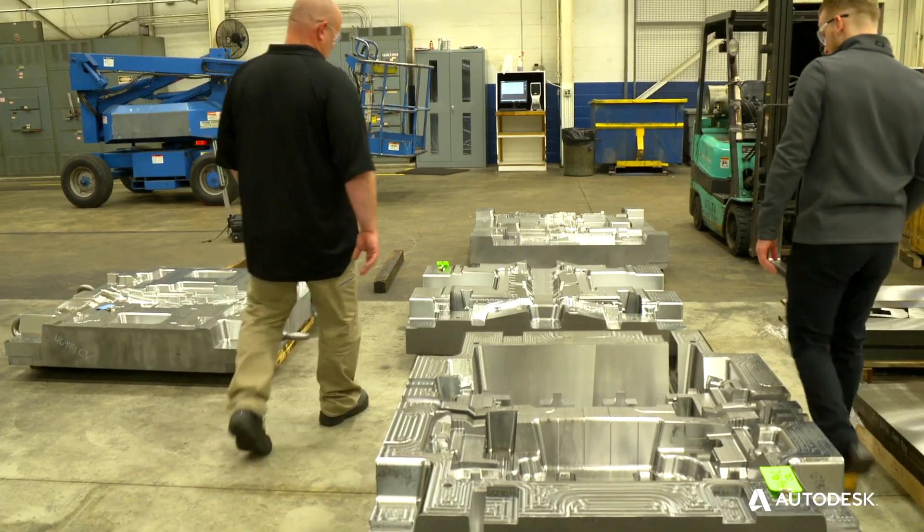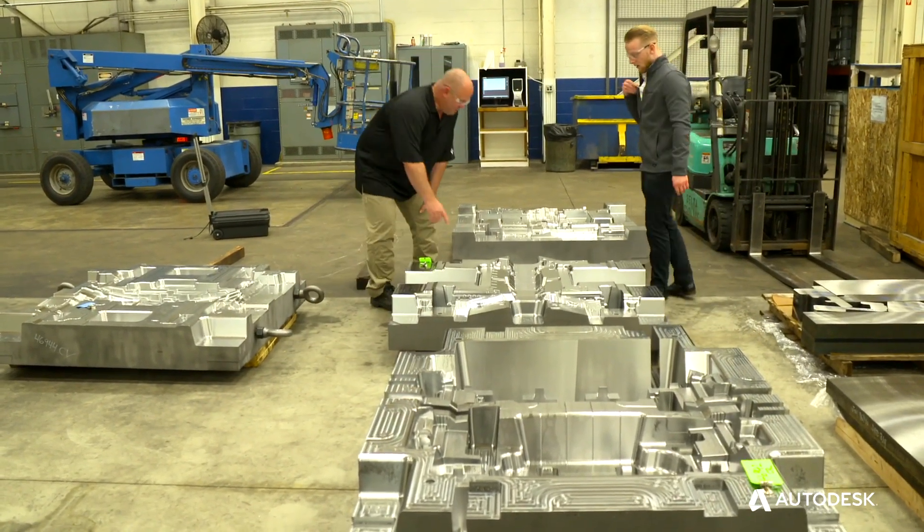Delta Technologies is a mold company that has 200 employees and has been around for 40 years. We do stock molds, and we do rotary two shots into simple single cavity molds.